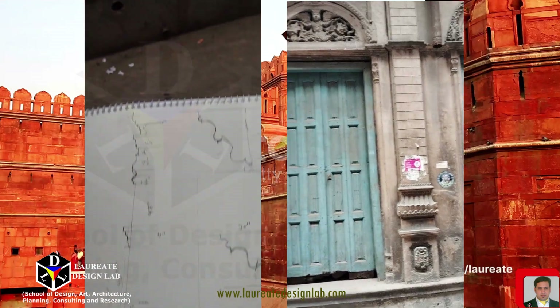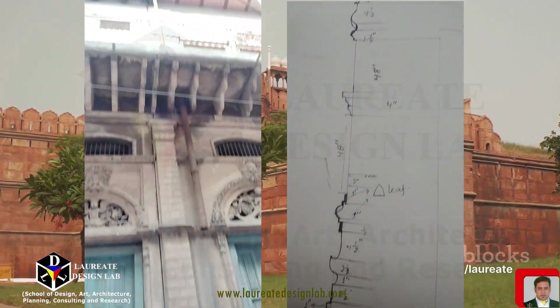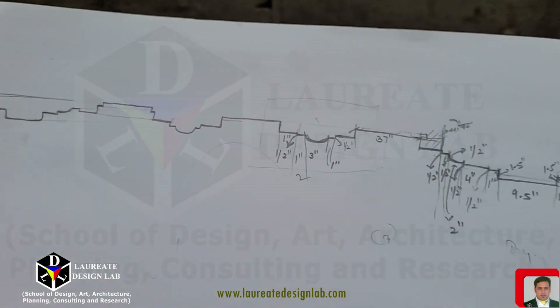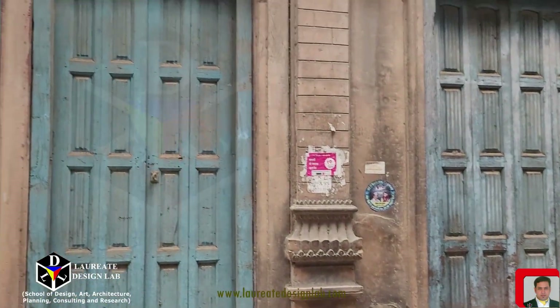Old Delhi, originally known as Shah Jahanabad, was the capital of the Mughal Empire from the mid-17th century until the British took over in the 19th century. The city was founded by the Mughal emperor Shah Jahan, the same emperor who gifted the world the iconic Taj Mahal.